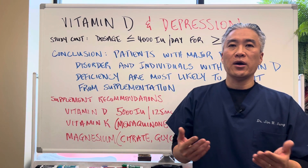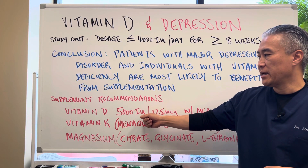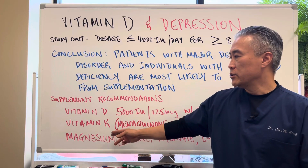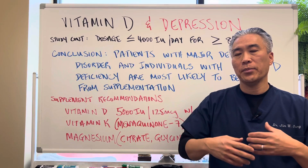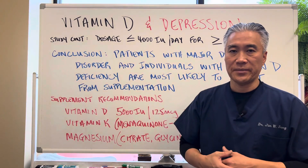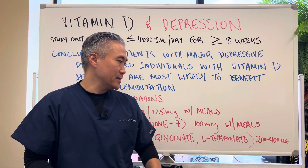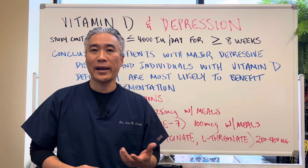Supplementation recommendation: in my office, if you're not going to test for blood levels of vitamin D or 25-hydroxy vitamin D, my recommendation is vitamin D at 5,000 international units per day, which is equivalent to 125 micrograms. Take it with or right after a meal because it's a fat-soluble vitamin. You can also take vitamin K at 100 micrograms with or after meals, and utilize magnesium to help better convert from inactive to active forms. Magnesium citrate is good for people who have constipation; glycinate is good for general body use; and magnesium L-threonate is good for cognitive difficulty and sleep issues. You can use between 200 and 400 milligrams per day. If you have sleep issues, take it about one hour before bed.